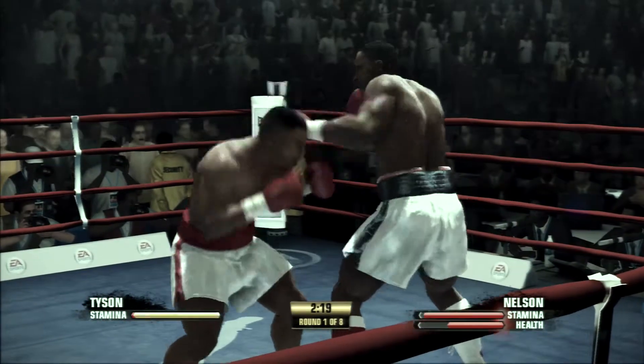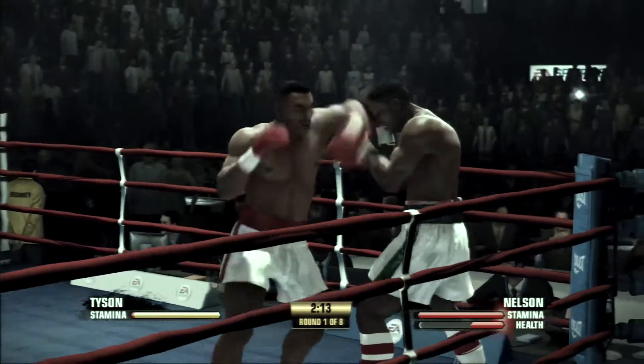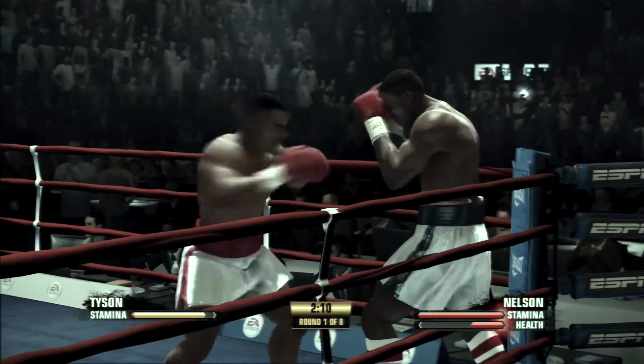Nelson, dazed after that punch. Stunned, but all of a sudden now, surviving.